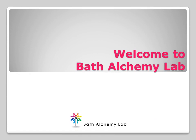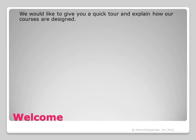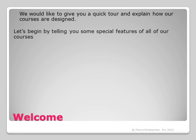Welcome to Bath Alchemy Lab. We would like to give you a quick tour and explain how our courses are designed. Let's begin by telling you some special features of all of our courses.